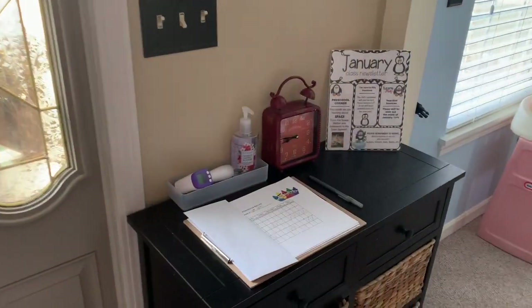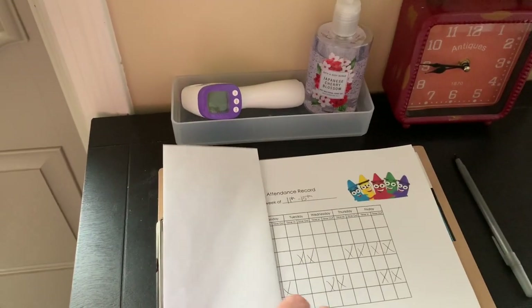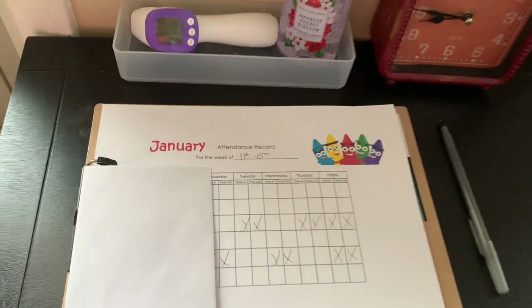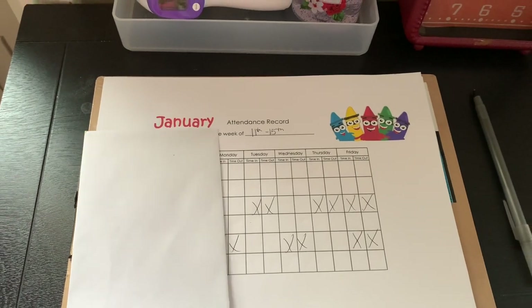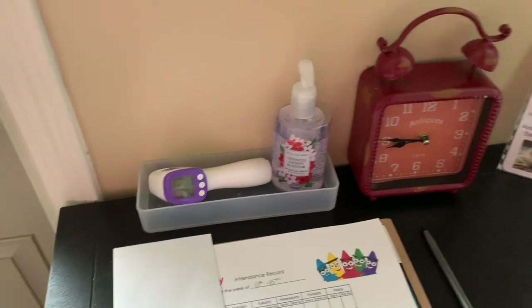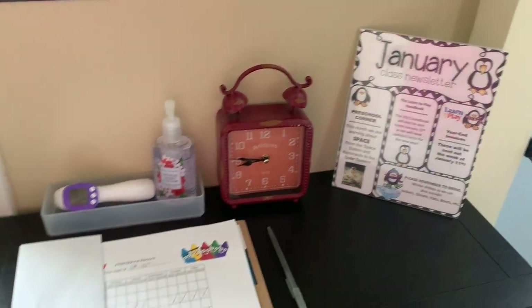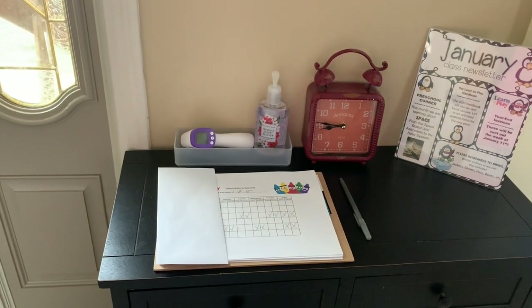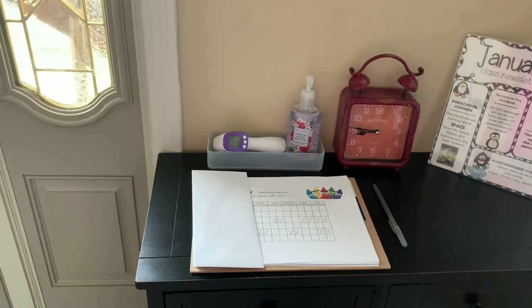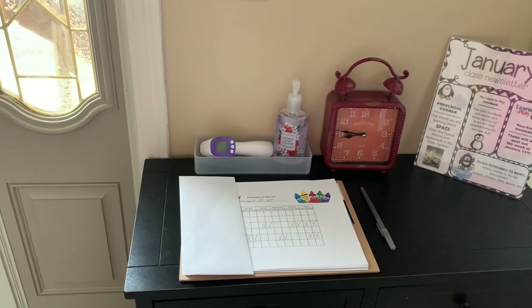One of the first things I want to show you is my sign-in desk. Each month I do a sign-in sheet. I have the children's names and then I write just what time they were in and out. I have my thermometer, hand sanitizer, and our January newsletter. Typically I am the one that signs the parents in and out and I keep the records — I've kept them indefinitely since I started.